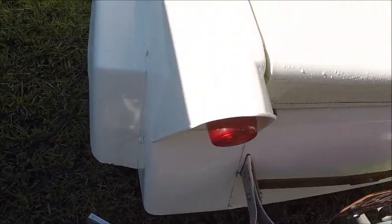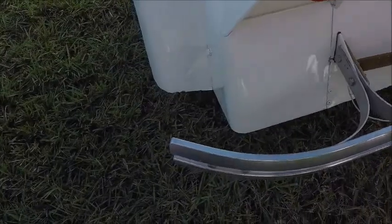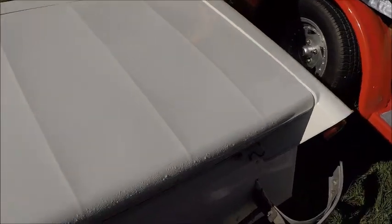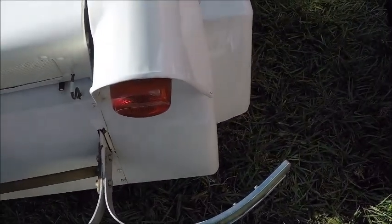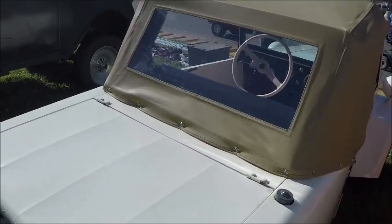Earlier in its life these had been sold as kits that could be assembled, but later models like this one were fully assembled at the factory. The early advertising was 500 pounds weight for the car and 500 dollars cost of the car. I remember seeing ads for this car in Popular Mechanics or Popular Science.